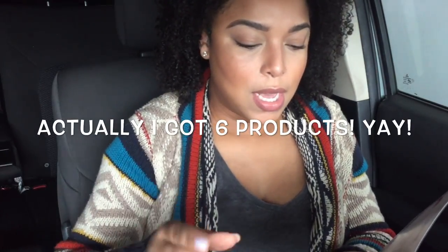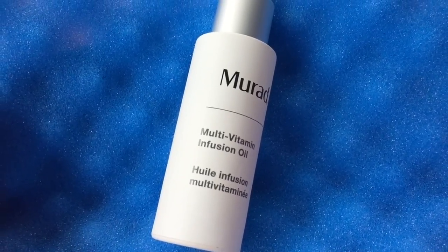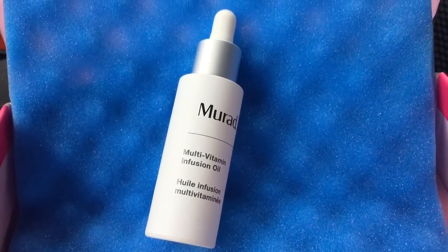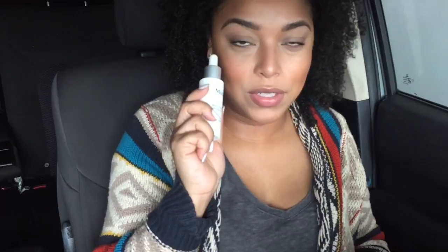This one is called 'New Year, Happy New Year' and the theme is 'New Year, New Looks.' You're getting five full-size products, tips and inspo, and access as a shopper to up to 50% cash back on everything you purchase. The box is $27.50, and let's talk about the Vitamin Infusion Oil, which retails for $72 — so this is totally worth the purchase.